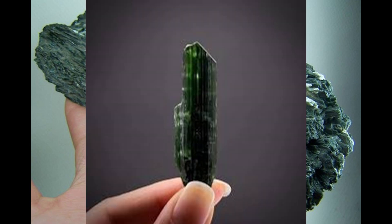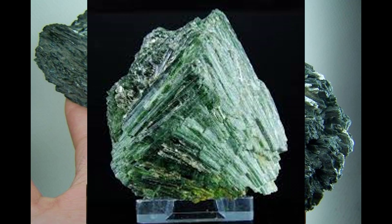Actinolite is moderately hard and scores five to six on the Mohs scale — it scratches apatite but is itself scratched by feldspar. Actinolite is a fairly heavy mineral and weighs about three times as much as the equivalent volume of water. When actinolite is struck with a sharp instrument or exposed to similar forms of pressure, it breaks off cleanly along its structural lines.